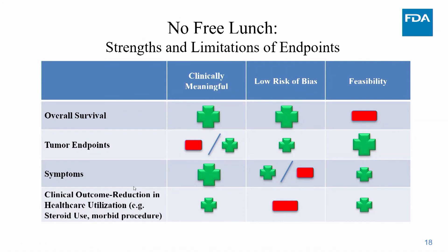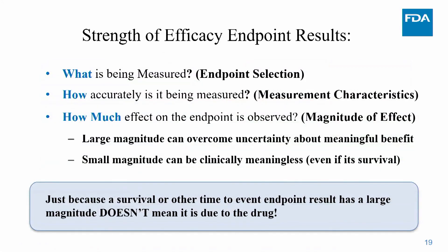No free lunch — there are pluses and minuses to every endpoint. When looking at the magnitude of effects, large effects can overcome uncertainty about clinical meaningfulness. For example, delaying tumor progression by only two months is not impressive, but delaying it for eight to twelve months in a tumor that normally progresses in two to three months is clearly meaningful to patients. Conversely, even a survival result can be rendered meaningless if the magnitude is only a week or two in the setting of significant toxicity.